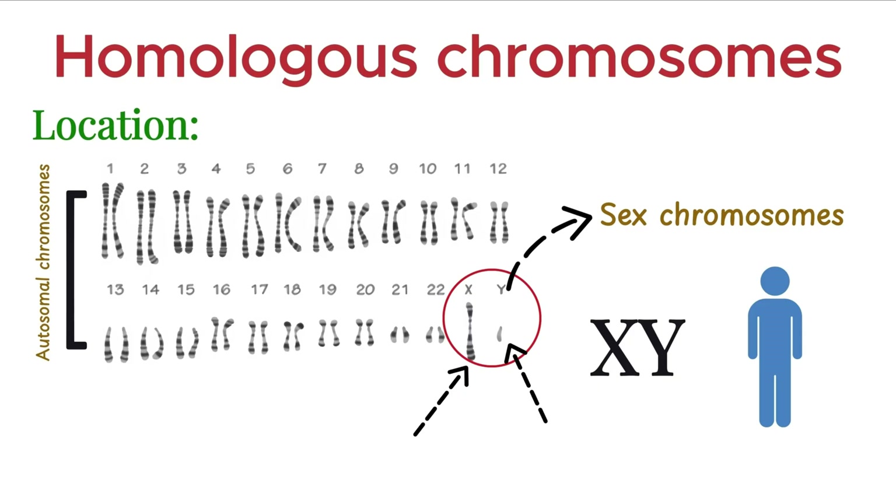Because the X and Y chromosomes differ in size, structure, and gene content. However, they do share small matching regions, which allow them to pair up during meiosis for proper segregation.